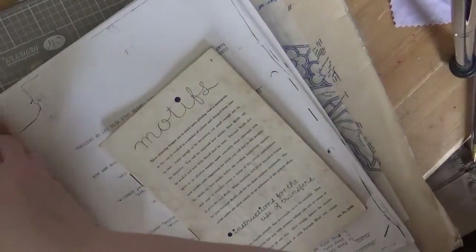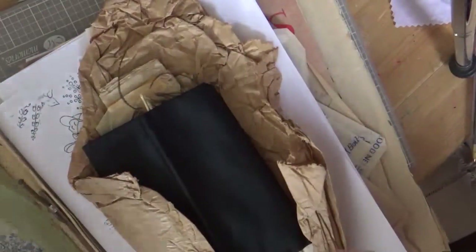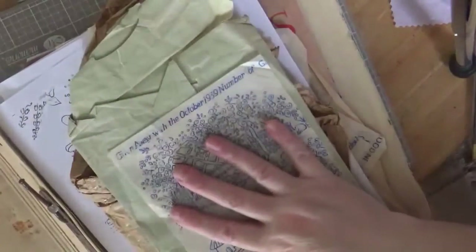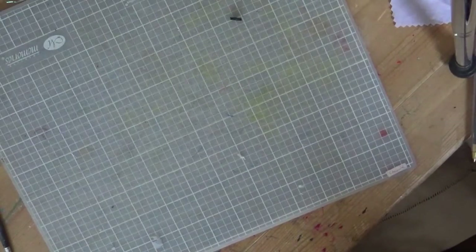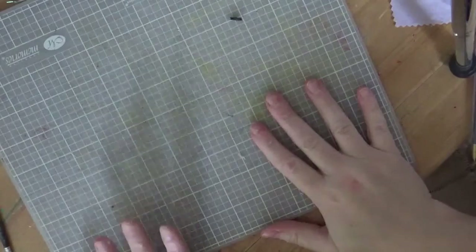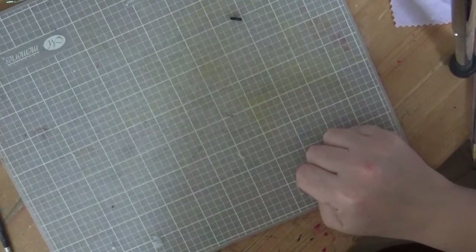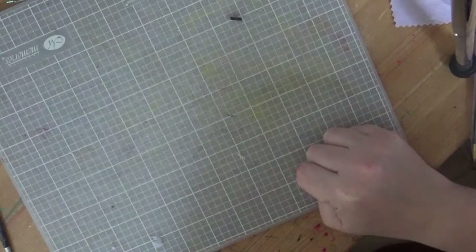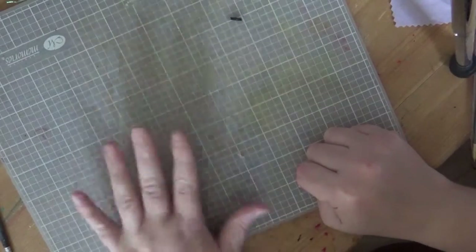I'm sure some people have got some of these lying around and thought, like me, I want to do the designs but I don't want to damage them. I'm going to share with you how I did it. Initially I was holding it up to the window, sticking the motif on the window, putting the fabric over the top, and sticking it all with masking tape. But unfortunately the pens I was using, after a while, ran out. So that didn't work.